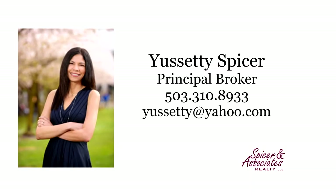This is just a preview — there's so much more for you to see. For more information or to schedule your own personal tour, please contact Sети Spicer with Spicer & Associates at 503-310-8933.